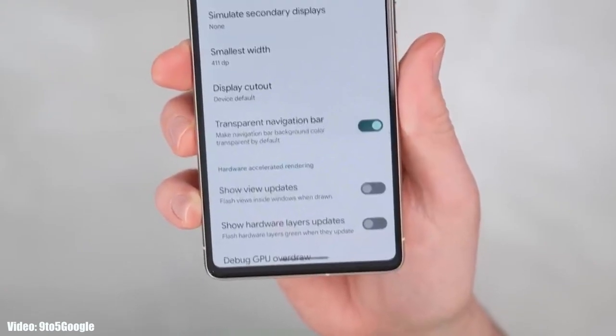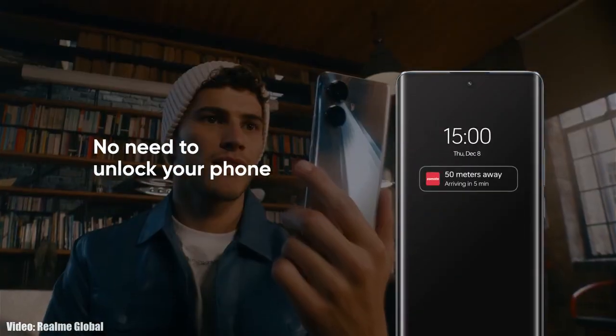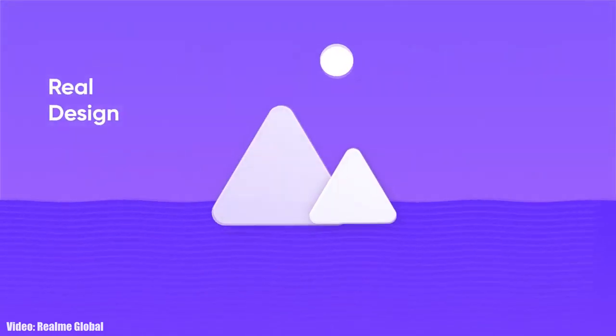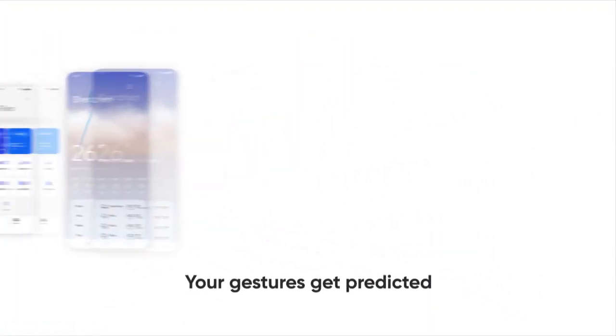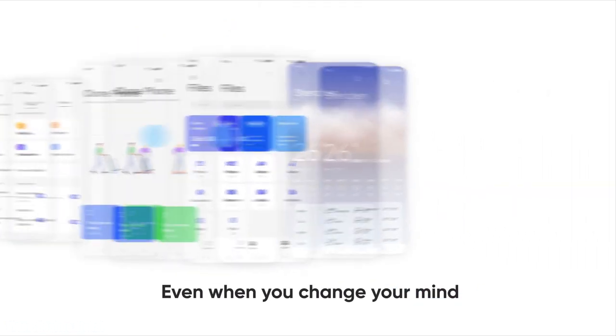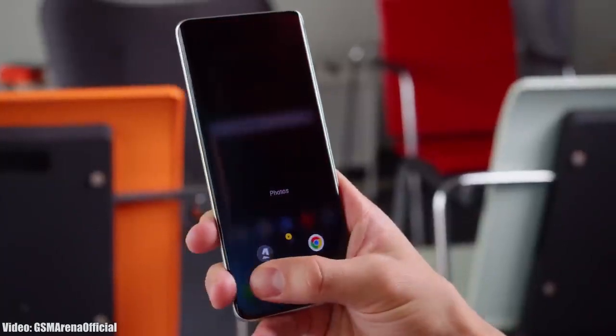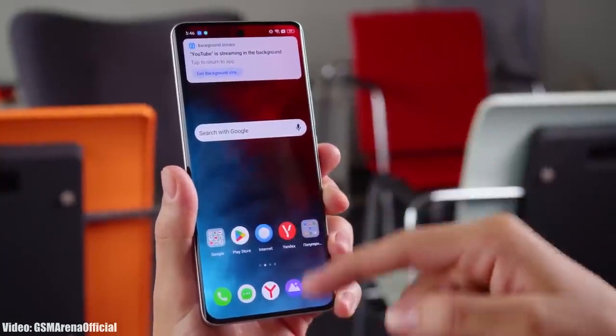Realme will modify the stock Android 14 features into their own interface with Realme UI 5. Apart from stock Android 14 features, we will also see some unique features in the new version of Realme UI. Right now, Android 14 with Realme UI 5 is still in development, so there isn't much information about the features yet.